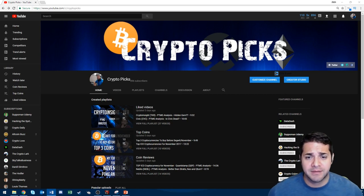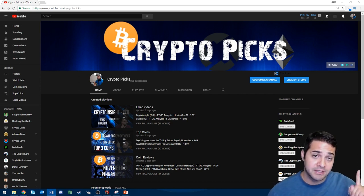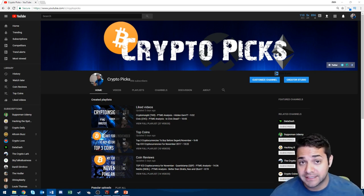Thank you so much. Don't forget to smash that like button and if you haven't subscribed yet, smash that button right here. Well, let's get started.